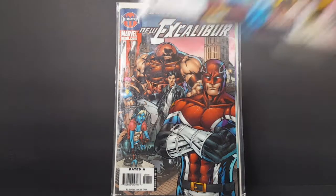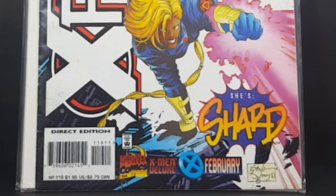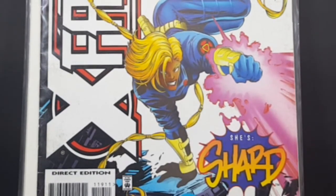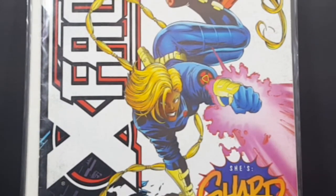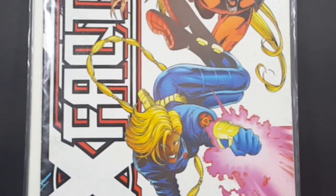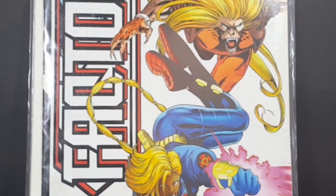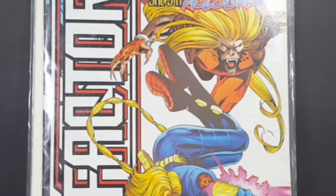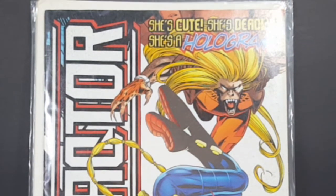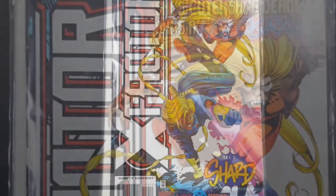Up next we have X-Factor number 119. Again, another nice cover. Doesn't really say on the cover who it's by, except for a signature which can't really be made out. These Old Book Barn comics aren't in the greatest condition, but they are nice to have nonetheless.